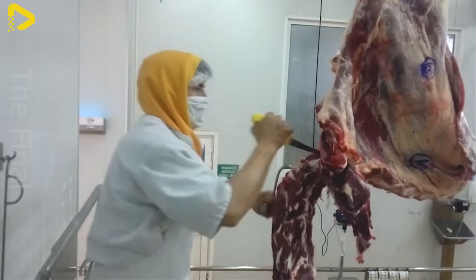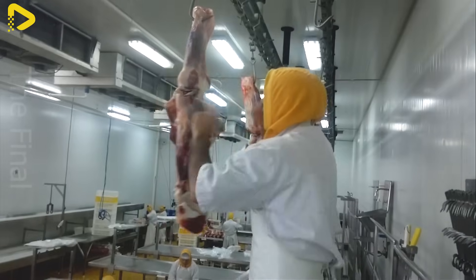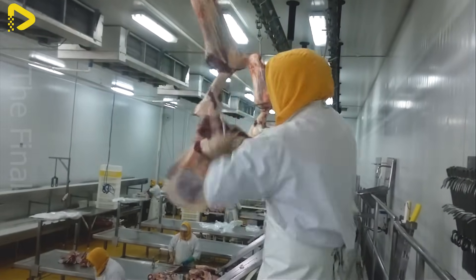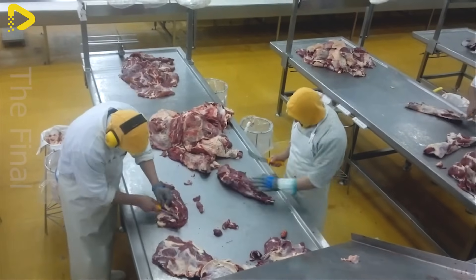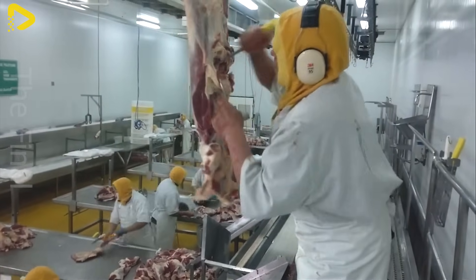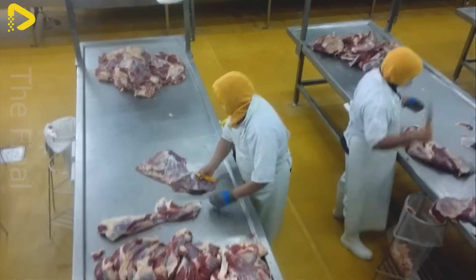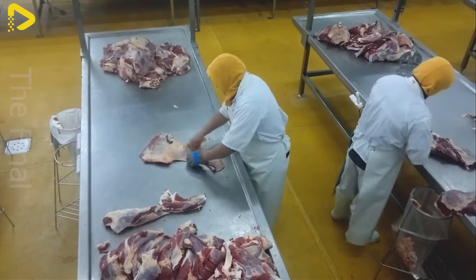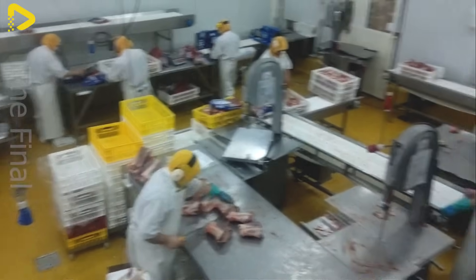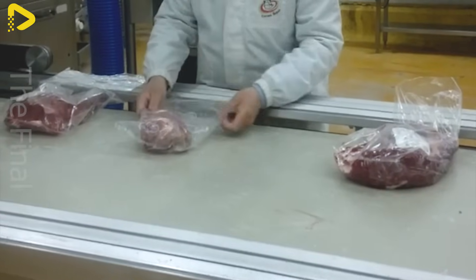After the cattle are harvested, the first step is cleaning and removing unnecessary parts such as skin and excess fat. Next, the beef is cut into portions according to consumer demand, such as tenderloin, brisket, and other cuts. These portions are then classified and thoroughly inspected to ensure they contain no impurities. Throughout the processing, meat preservation is crucial to maintaining freshness.